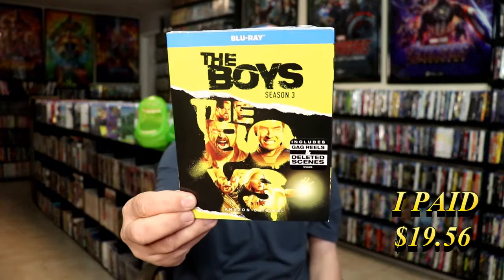I got The Boys Season 3 — I still needed this one. It came with a slip. I love The Boys. I've seen all the seasons but haven't seen the current season. I think the current season is playing now, so I need to start checking that one out.